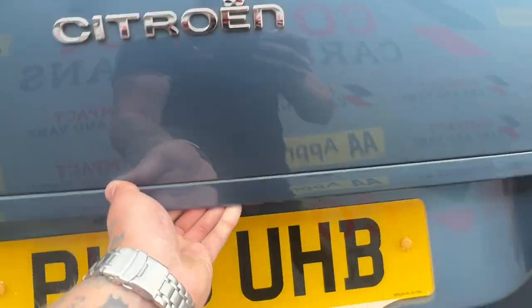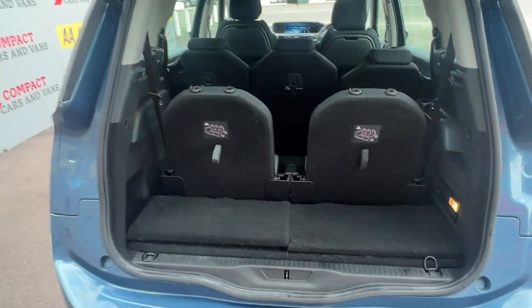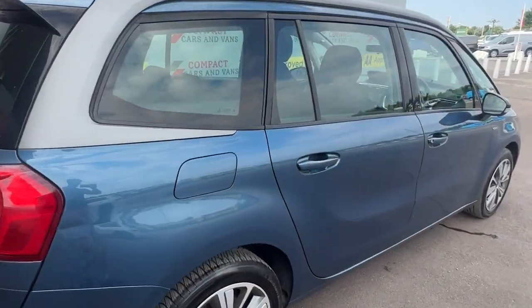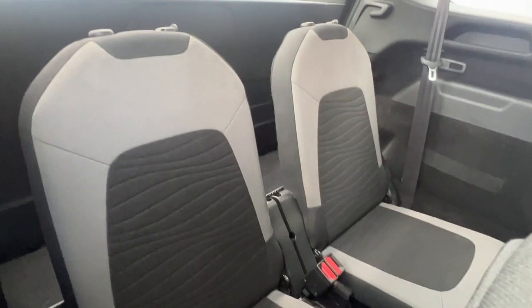The Citroën is powered by a tried and tested 1.6 litre diesel engine, boasting 118 brake horsepower, returns a whopping 72.4 miles per gallon on a combined cycle, and is just £20 on annual tax. The Grand Picasso is the ultimate family car with 7 seats available, ample legroom throughout and isofix in the rear.